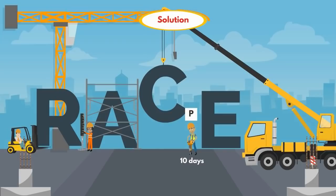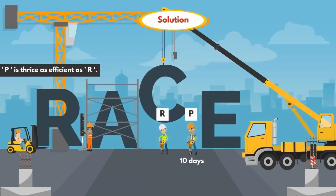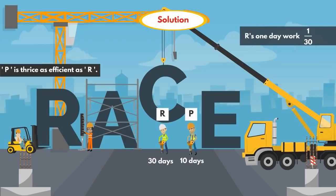In the question, they also given that P is thrice as efficient as R, which means R takes 3 times more days compared to P. Since P alone takes 10 days to complete the work, R alone takes 30 days to complete the work. And R's 1-day work is 1/30.